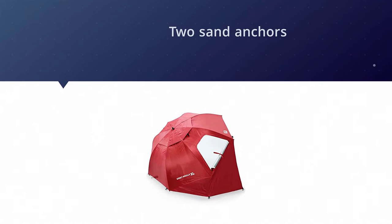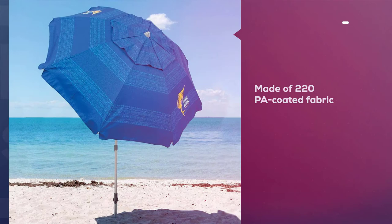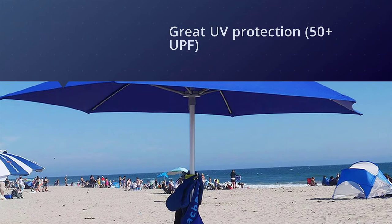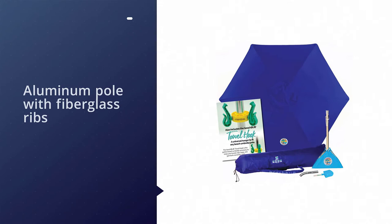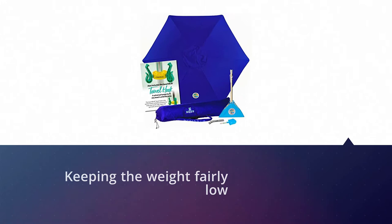Number two: the Beach Bubble all-in-one beach umbrella. The Beach Bubble all-in-one beach umbrella system combines smart design with high-quality materials to give you top-level protection and comfort. Made of 220 PA coated fabric, the canopy absorbs all harmful rays and gives great UV protection at UPF 50+. It uses a classic hexagonal design colored in blue, so it looks great on any beach.